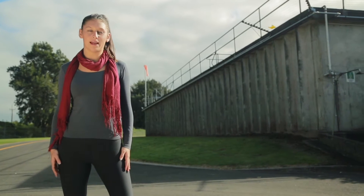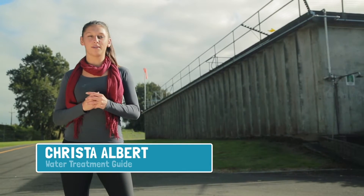Hi and welcome to your water treatment plant. My name is Krista and I'm going to be showing you around.